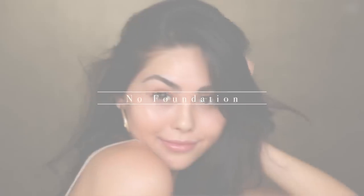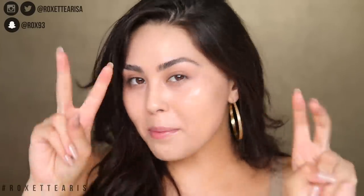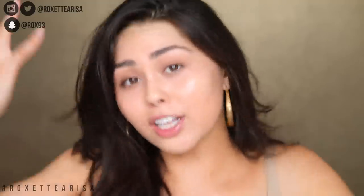Hey guys, welcome back to my channel! Today I'm going to be showing you how I create this makeup look. It's honestly one of my favorite makeup looks to wear — I'd definitely consider it a ride-or-die makeup look. There's no foundation involved, so it's a no-foundation, no-makeup makeup sort of look. I thought it was perfect for back to school, going to work, or running errands when you don't want to pile on all the makeup and just want to look super natural.